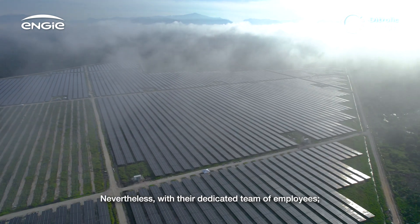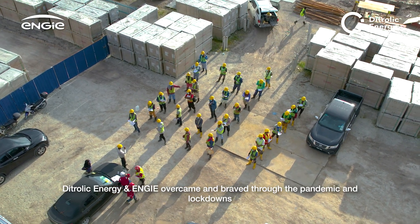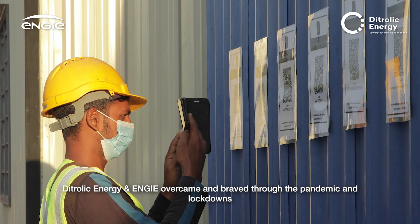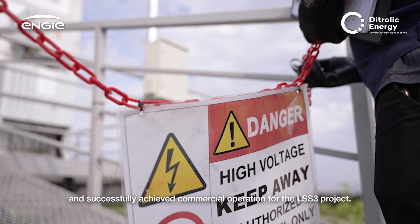Nevertheless, with their dedicated team of employees, consultants, professionals, and contractors, Dytrolik Energy and ENGIE overcame and braved through the pandemic and lockdowns, and successfully achieved commercial operation for the LSS3 project.